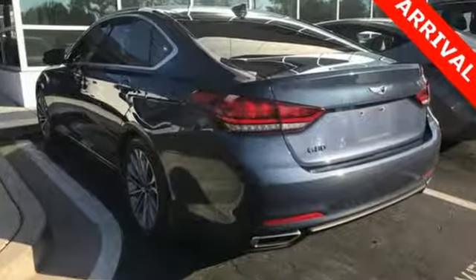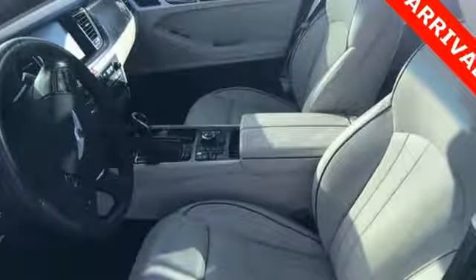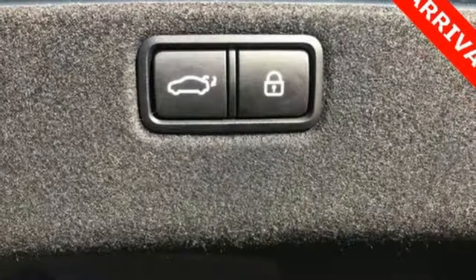Your drive will be comfortable with heated leather seats and dual-zone climate control, and it'll be easy with navigation and Bluetooth hands-free phone system.